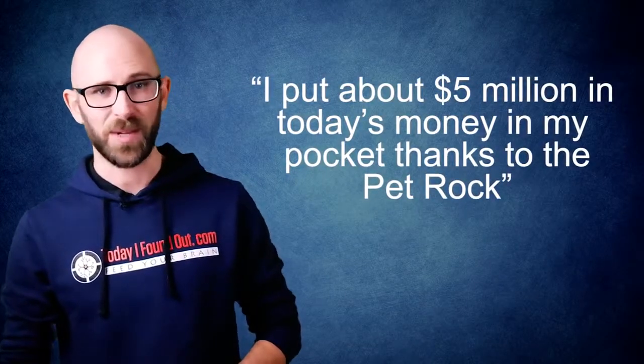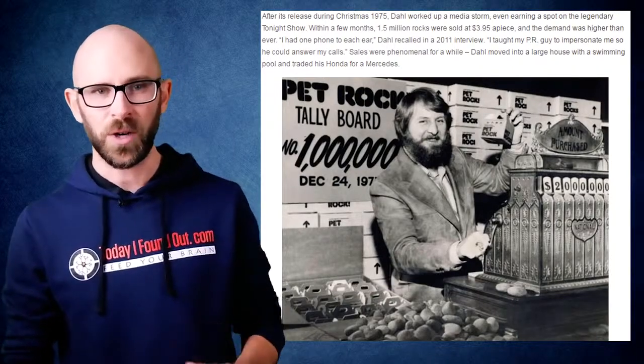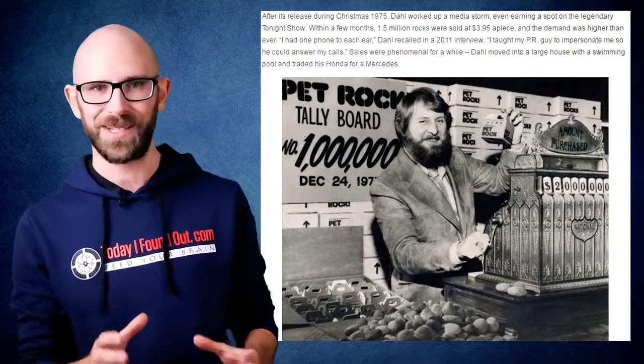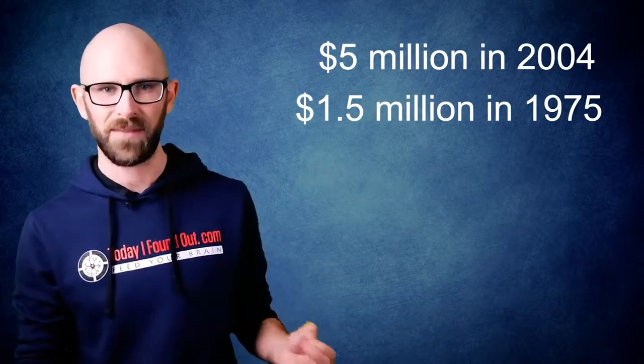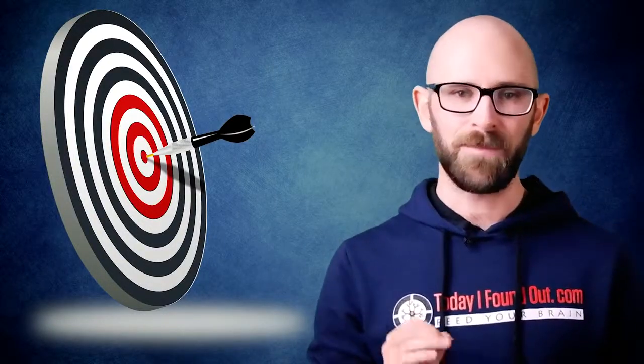Once the dust settled and the fad was over, it sold approximately 1.5 million rocks for a gross sales total of about $6 million, or about $27 million today. Doing the math, about $5 million in 2004 would mean he profited about $1.5 million in 1975, which is about $6.7 million today. So if his 2004 quote is to be believed, he hit his target of about $1 per Pet Rock sold and did indeed make $1 million from selling Pet Rocks.